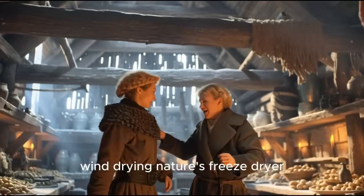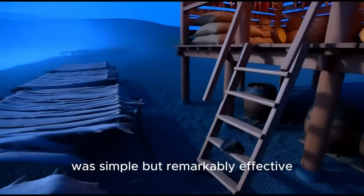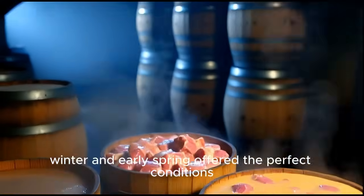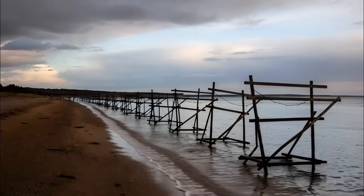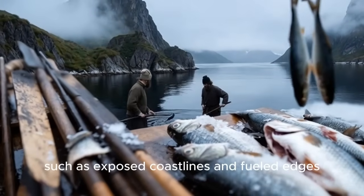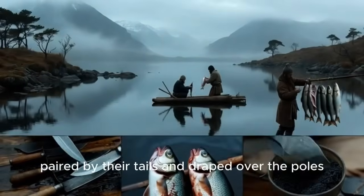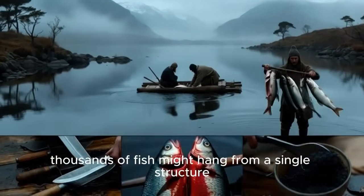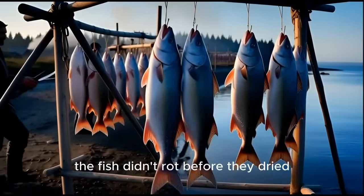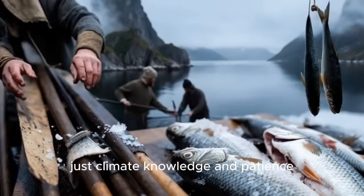Wind drying — nature's freeze dryer. One of the most important techniques used by Viking communities was simple but remarkably effective: open-air drying. In the cold northern climate, winter and early spring offered the perfect conditions — low temperatures and dry, circulating air. Using massive wooden racks called hjell, built in extremely windy locations such as exposed coastlines and fjord edges, they hung fish caught during winter. The fish were cleaned, paired by their tails, and draped over the poles. Thousands of fish might hang from a single structure, slowly losing moisture day after day. Because the air stayed just above freezing, the fish didn't rot before they dried. No flames, no fuel, no added ingredients — just climate knowledge and patience.